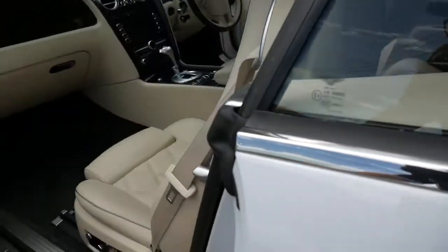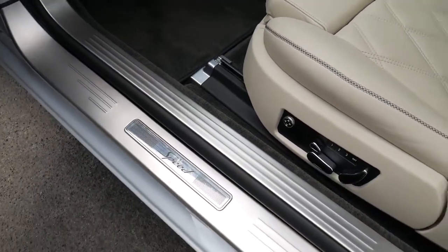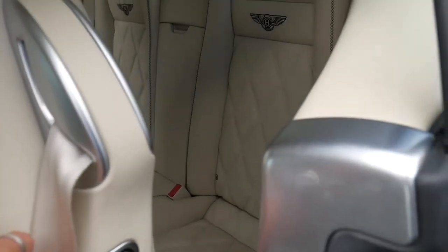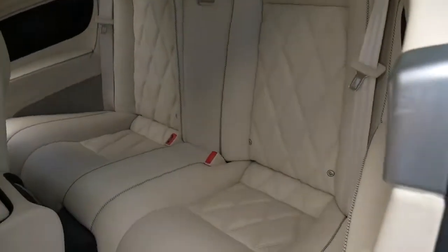Keyless entry, electric chairs with memory on both sides of the vehicle. The Speed gets you these decals in the sides of the doors, a whopping 448 or 9 kilowatts, 0 to 100 in 4.8 seconds — and you still get a back seat.